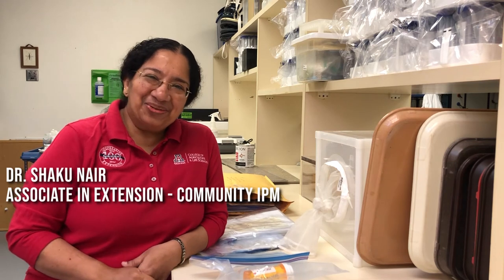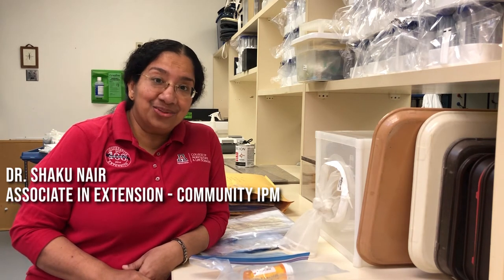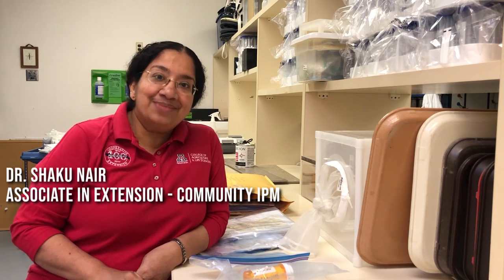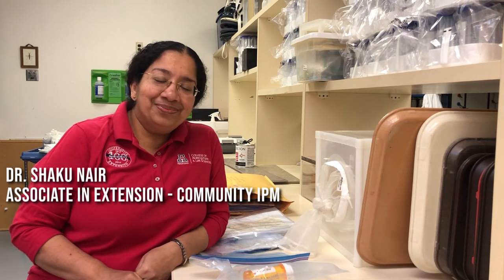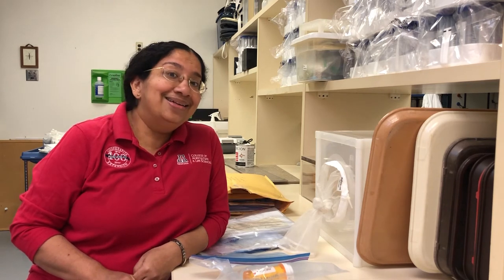Hi, my name is Shaku Naya, and I'm an entomologist. I currently serve as the Associate in Extension for Community IPM at the Arizona Pest Management Center with the Department of Entomology. And what you just saw and heard are just a few of the different kinds of enquiries that my team and I receive.